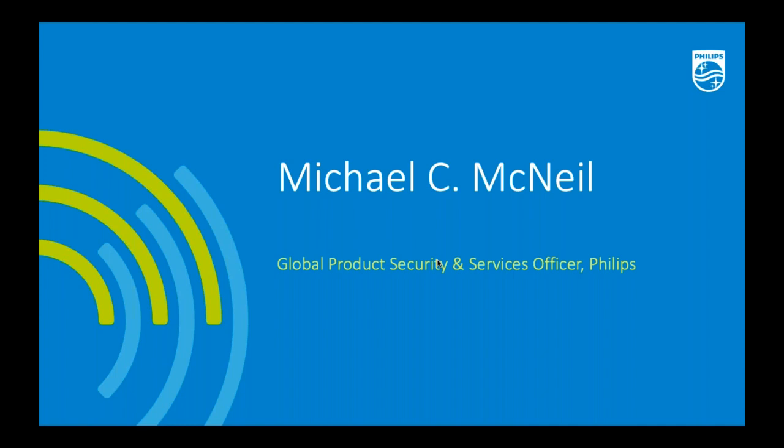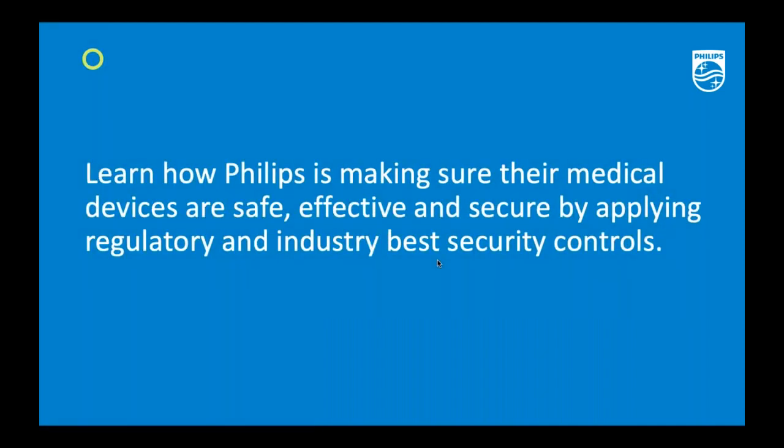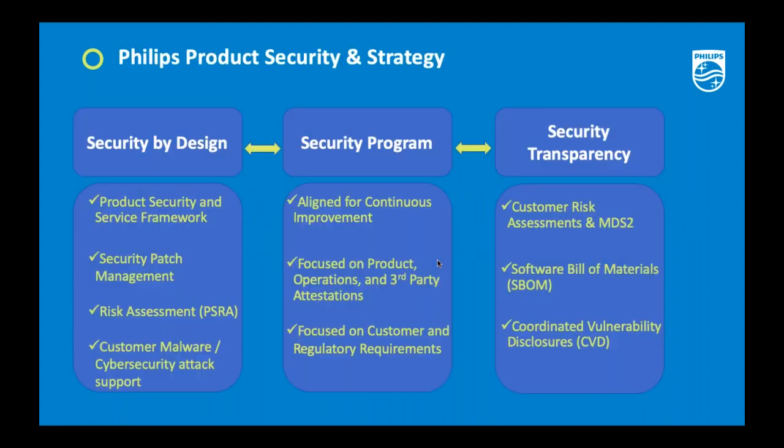One of the key things we want to emphasize in this session is how we can make sure that medical devices are safe, effective, and secure. This needs to be aligned with applying appropriate regulatory and industry best practices, and making sure that security controls are leveraged from the beginning of your processes through the lifecycle and maintenance of your solutions.